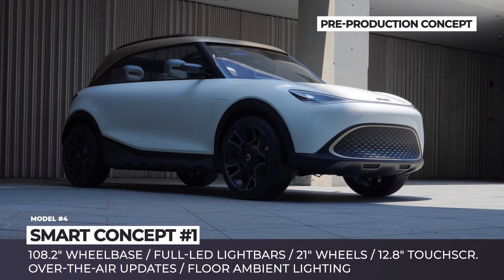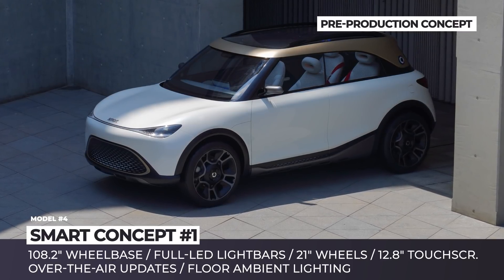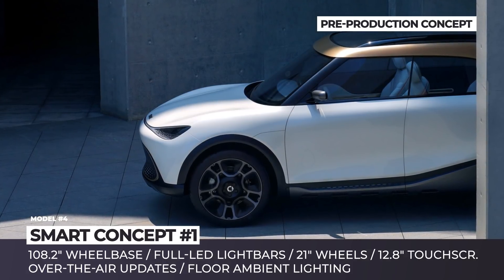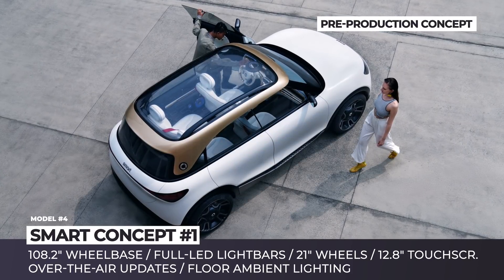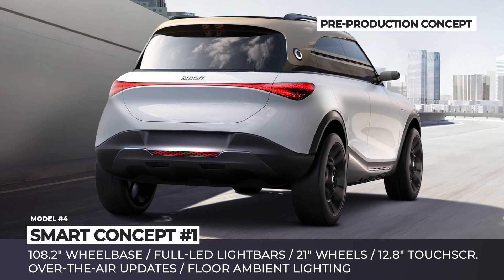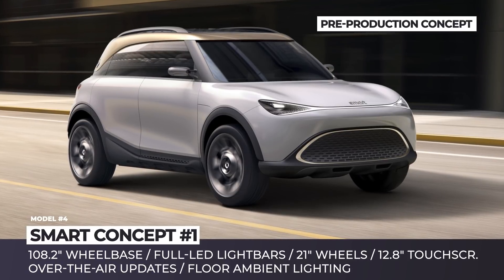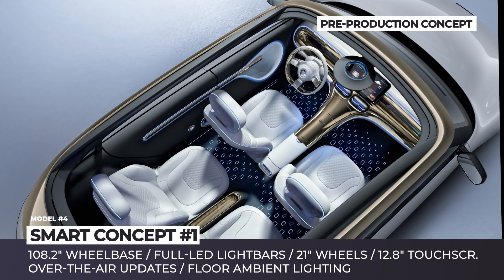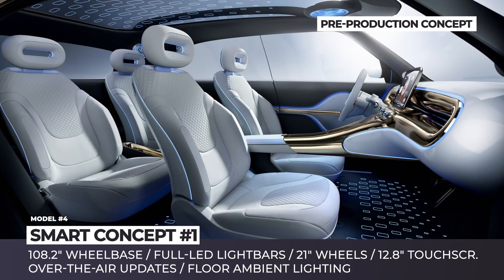Smart Concept Number 1. Two decades ago, Smart was the pioneer of urban mobility and sustainable lifestyle. But in recent years, the brand has been struggling to keep up with this reputation. In 2019, the brand's parent company Daimler established a new partnership with the Chinese Geely, focused on creating a future generation of Smarts with all-electric drivetrains. This year, the joint venture premiered their Concept Number 1, presenting the upcoming production model claimed to debut in China in early 2023.